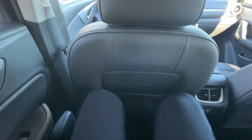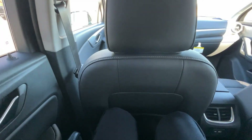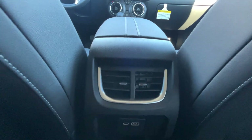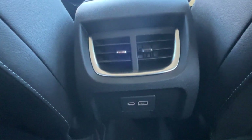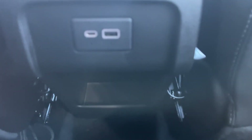Pretty good legroom back here — I have the seat in front of me adjusted for someone of my size, being six foot three. Over here we have our rear AC vents, and then we have a USB-C and USB-A charging port. It's freezing outside so you can probably hear the vents blowing in the background, and there's a little pocket there for storage.